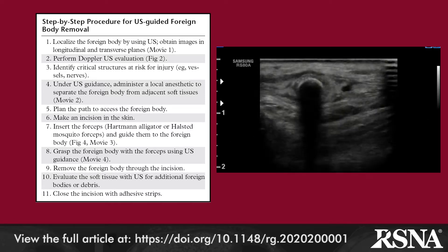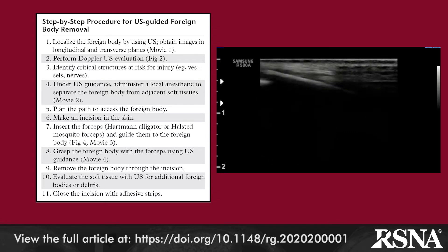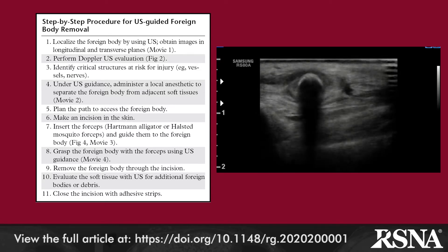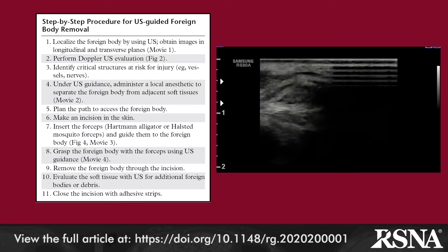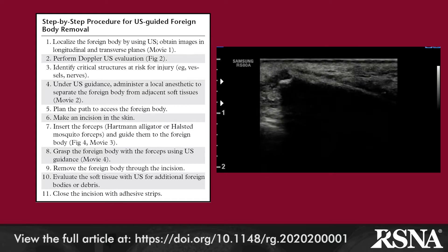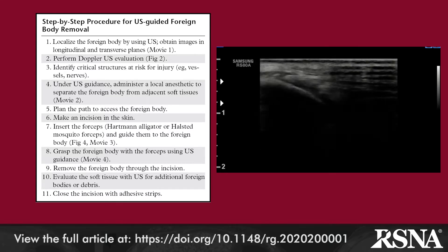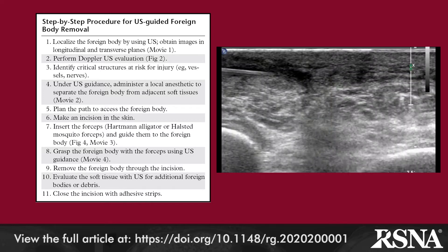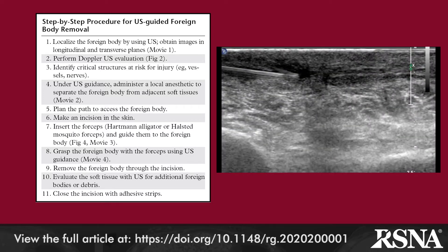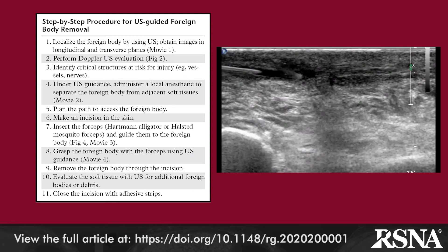First of all, we have to see where the foreign body is — localization is very important. The next step is mainly to plan the procedure. Planning the procedure is the most important thing of all, because it avoids the possibilities of having problems like damaging vessels or nervous structures.